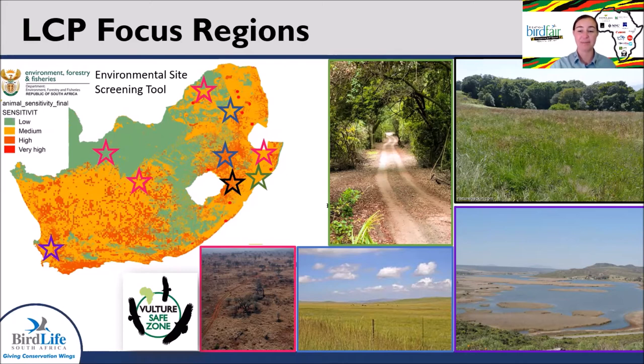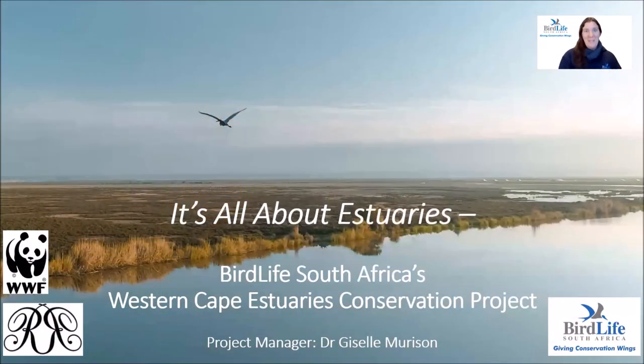Thank you for joining us at the Virtual African Bird Fair. I will now hand over to our Landscape Conservation team to tell you more about their respective projects, starting with Dr. Giselle Mirison. My name is Giselle Mirison, I am BirdLife South Africa's Estuaries Conservation Project Manager based out of Cape Town in the Western Cape, and in this project, it's all about estuaries.